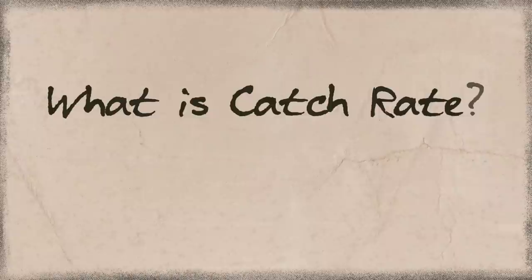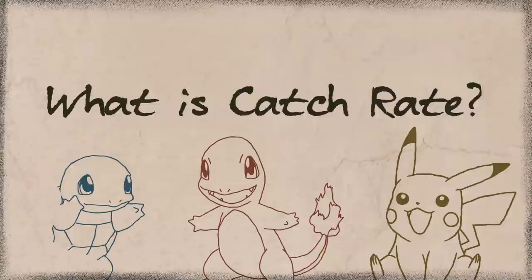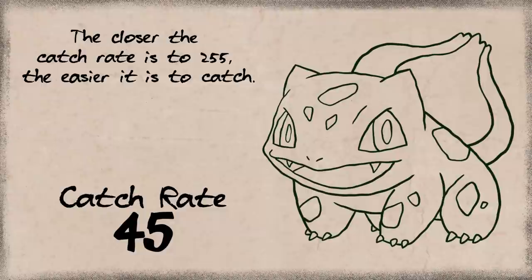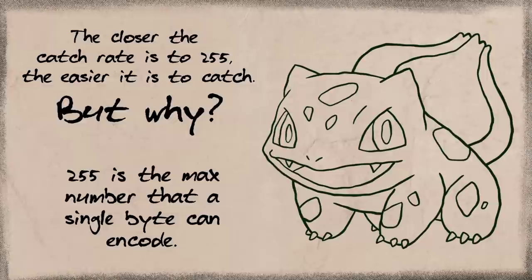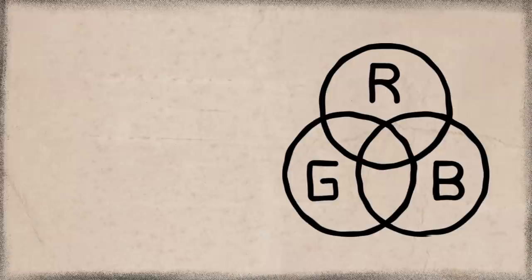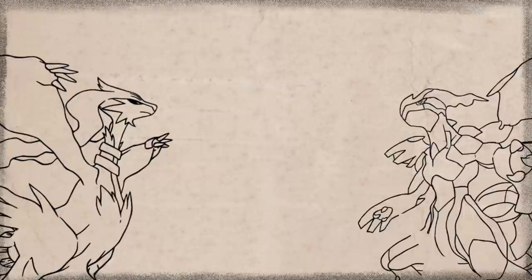Now let's start the real deal by defining what catch rate is. Every Pokemon has a catch rate, and they share them with plenty of other Pokemon. Let's just take Bulbasaur — number one — with a normal ball and full health in Gen 7, it would be 45. The closer that number gets to 255, the easier it is to catch. Why 255? Because 255 is the maximum number a single byte can encode, kind of how Minecraft works on a base 8 system, like most computers. It's the same reason all colors maxed out to white is 255, 255, 255 on the RGB scale.